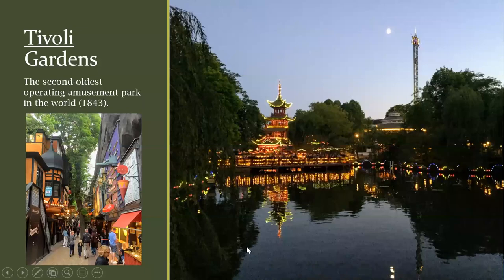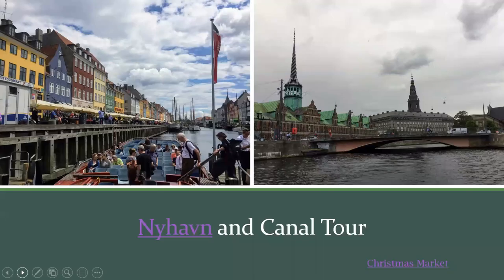Next stop in Copenhagen is Nyhavn — an iconic 17th-century waterfront canal-side neighborhood. Originally it was a commercial port; now it's packed with tourists. It does have a dark side — in the past, the area was packed with sailors, ladies of pleasure, pubs, and ale houses. In addition, the canal was dug by Swedish prisoners of war after the Dano-Swedish War of 1658 to 1660. But now it's lovely and offers great views of the city harbor and dining options.